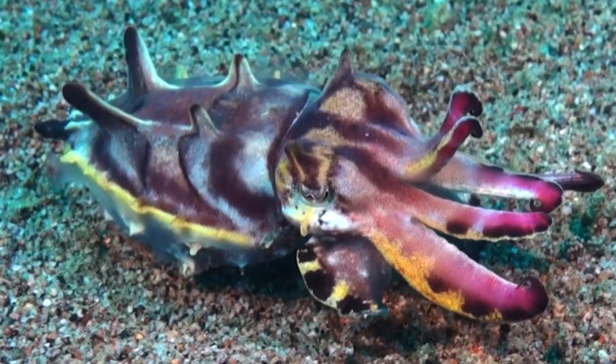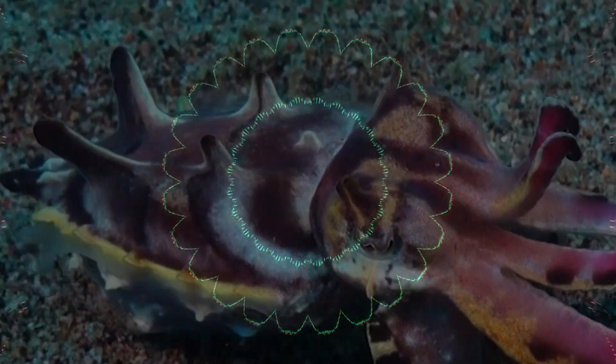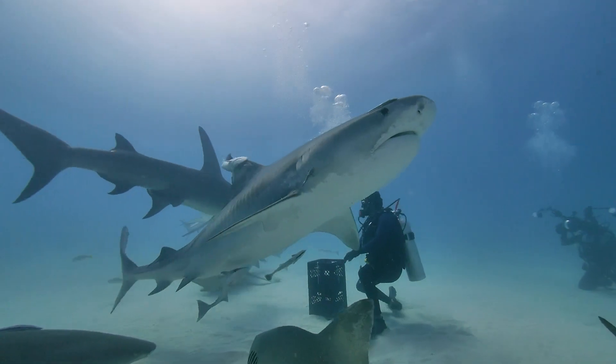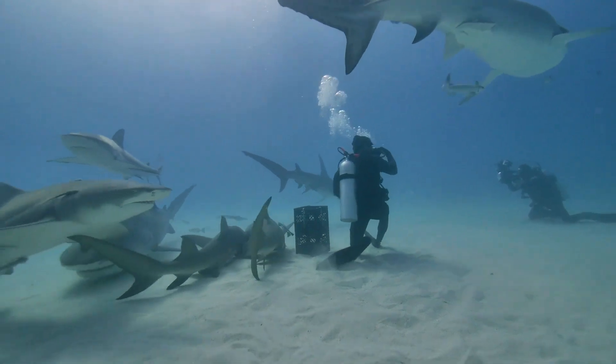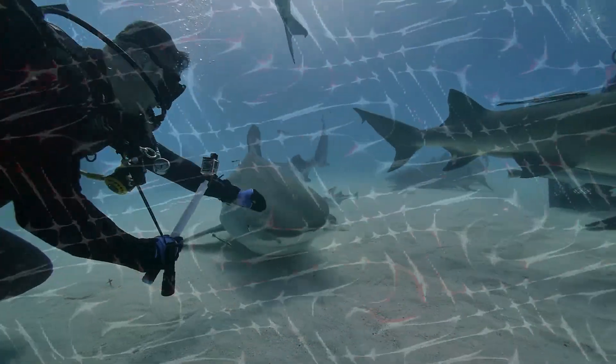By understanding the science of the cuttlefish's color change, we might one day create fabrics that change color or pattern at the touch of a button. Imagine if divers or beachgoers had full-body swimsuits — they could create patterns on their body to scare off any predator, shark, or anything that would ever attack them.